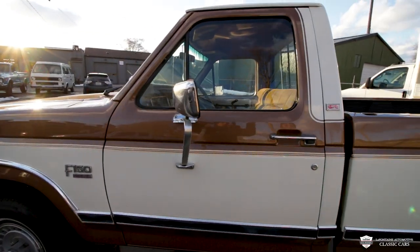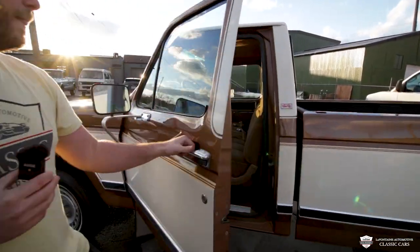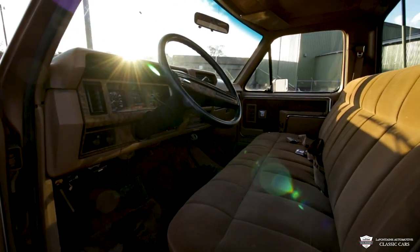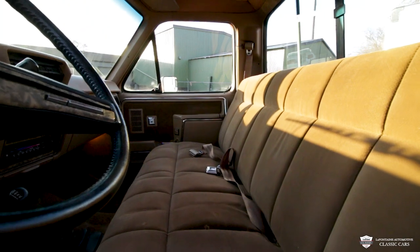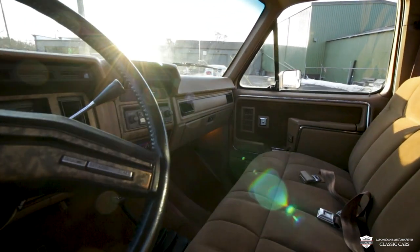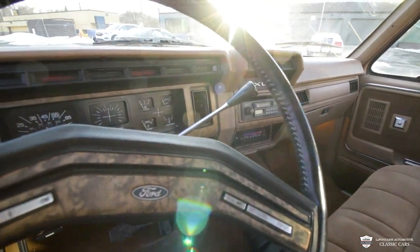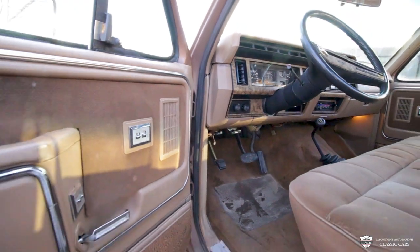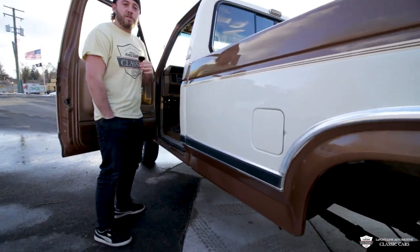A quick peek into the interior here before we go for the full tour and a drive. We got a four speed transfer case on the floor, automatic shift up on the column. We have a very very clean interior — newer radio but other than that it is really original. I'm gonna fire this thing up, click through a couple of lights, and then we're gonna go hit the streets.